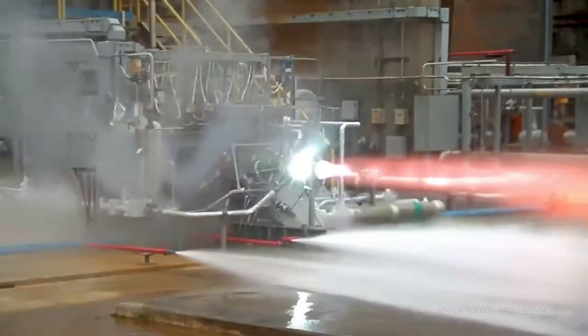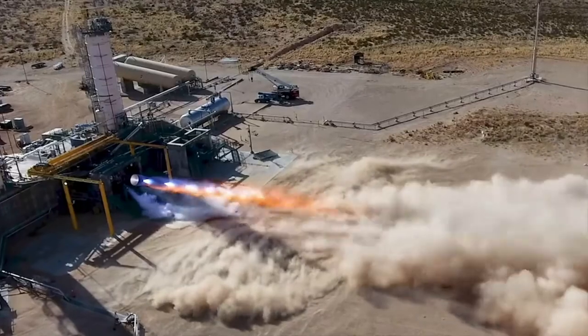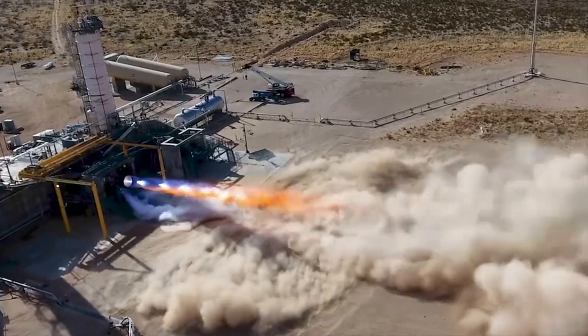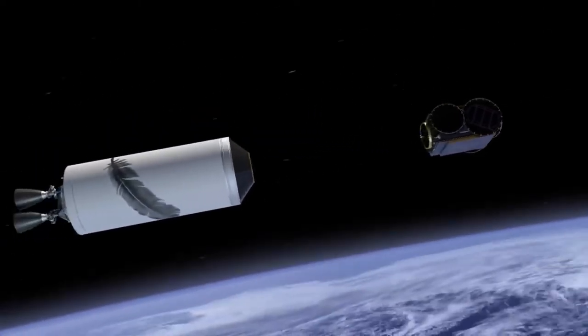Blue Origin's engines are designed, developed, and manufactured at its headquarters in Kent, Washington. The company is now preparing for serial production of its most powerful engine, the BE-4, in Huntsville, Alabama. All of the company's engines and propulsion subsystems are thoroughly tested and qualified in Van Horn, Texas.